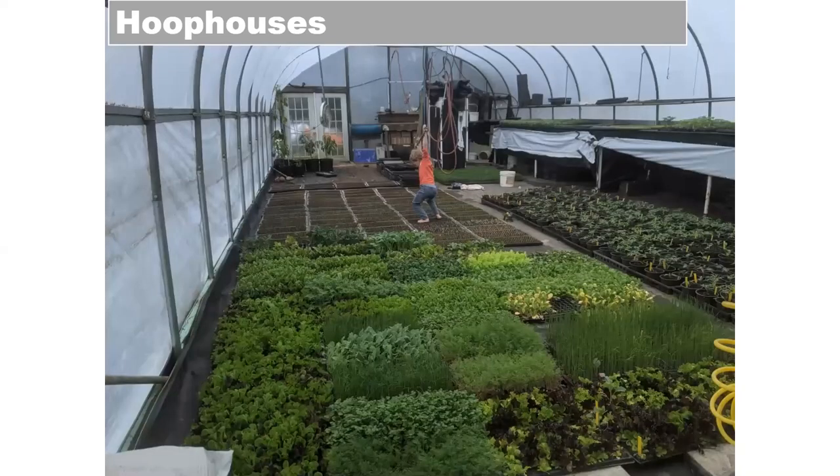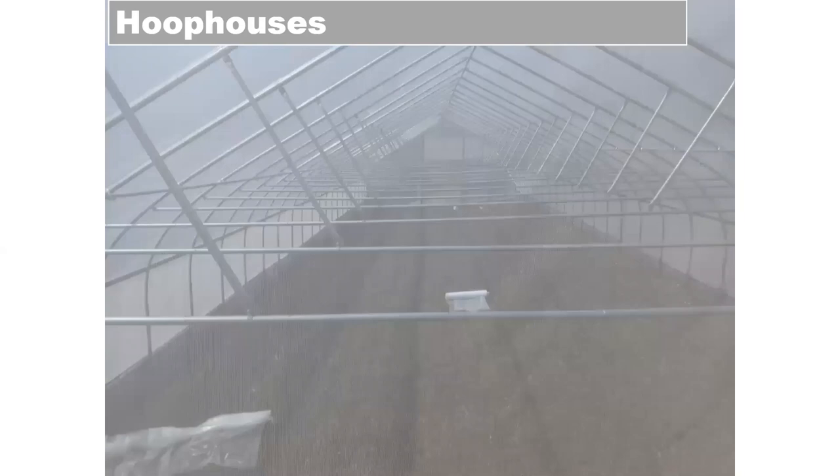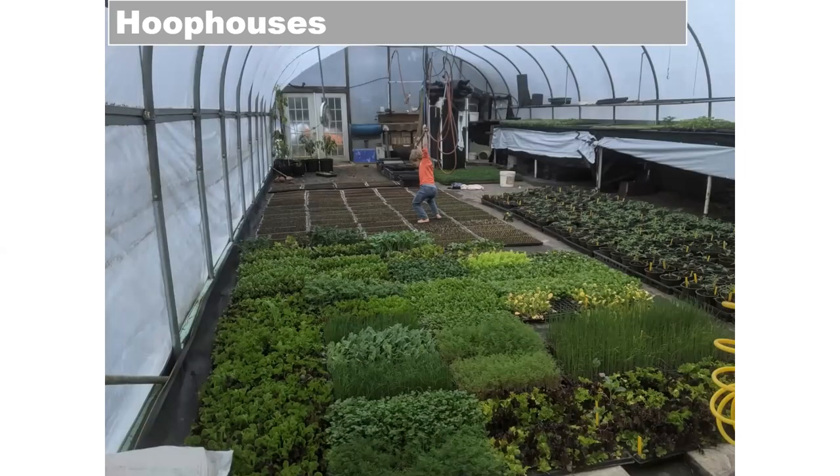Our seeding schedule is only about 10 lines. There are a few key dates for big crops like peppers or summer squashes, and then crops we seed every one, two, or three weeks — for example, lettuce gets seeded every week and green onions every three weeks. We make adjustments based on what demand is happening. I like that system because it's simple and flexible.